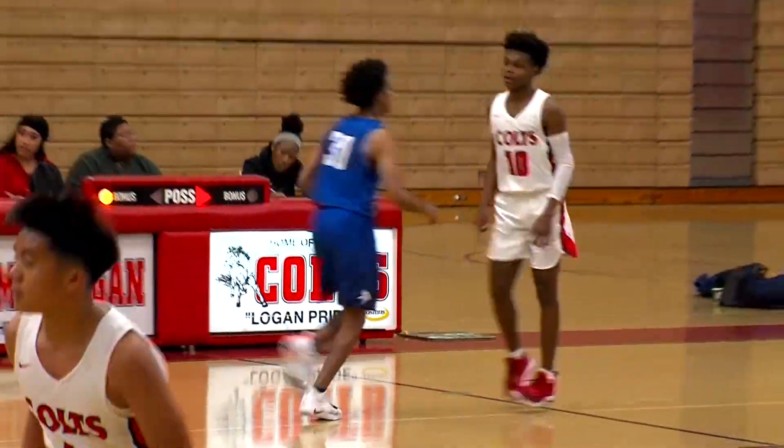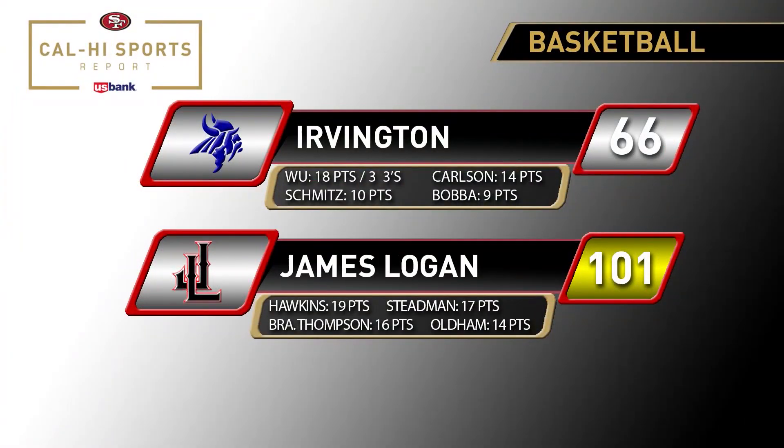Ryan Gutierrez sees Tim Oldham in the corner for the beautiful three ball, and the James Logan Colts win this one 101-66. An incredible league opener for Logan.